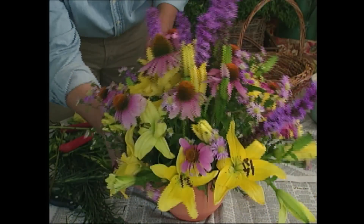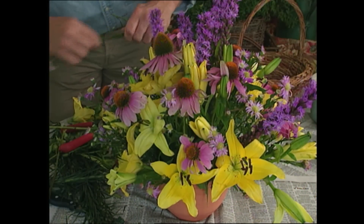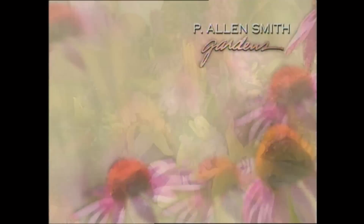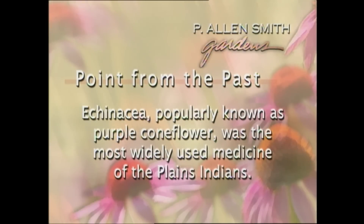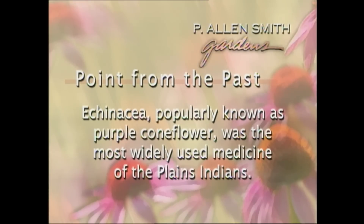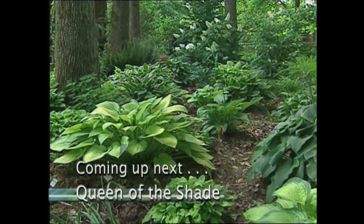I've stayed true to my simple strategy, and for a summer color combination, it's hard to beat clear yellows and lavender. The shape, the size — everything is there, and it's easy.